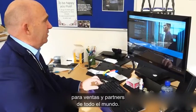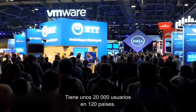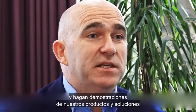Dell EMC Demo Center is an online platform supporting our sales and partners across the globe, approximately 20,000 users across 120 countries. The platform's key focus and capabilities include enabling sales teams and our partners to get hands-on lab activity and also to demonstrate our products and solutions to our customers.